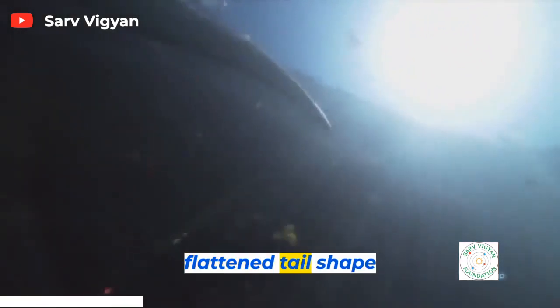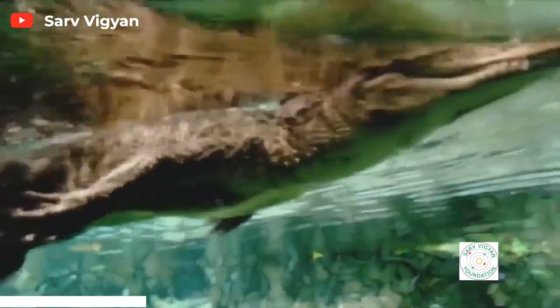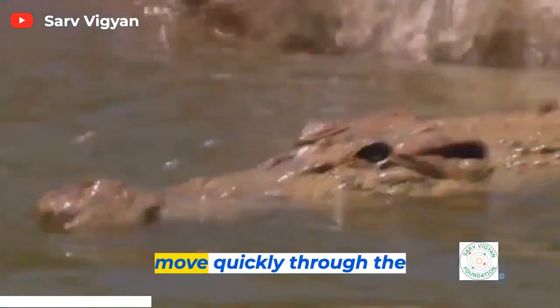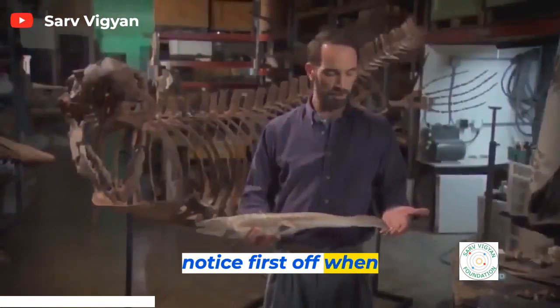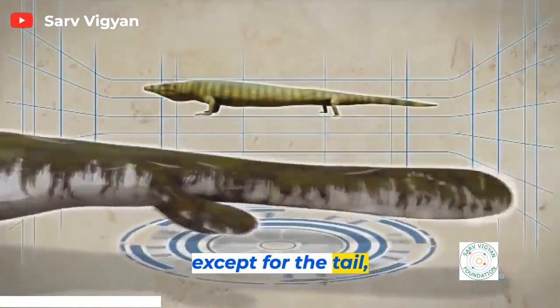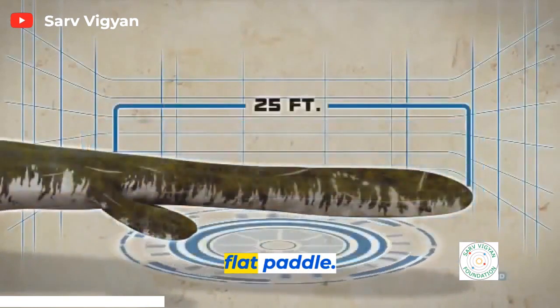Along with crocodiles, gators have a long, flattened tail shape similar to Mosasaurs. They use the whip-like action of their tails to move quickly through the water. Fully half the length of a Mosasaur is its tail. Mosasaurs retain their terrestrial lizard shape except for the tail, which evolves from a round, snake-like shape into a wide, flat paddle.